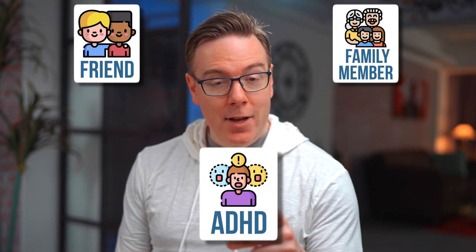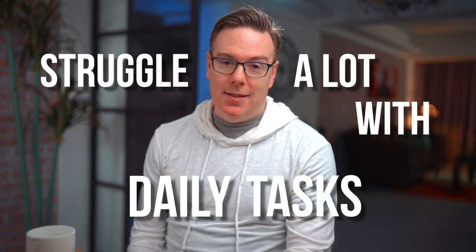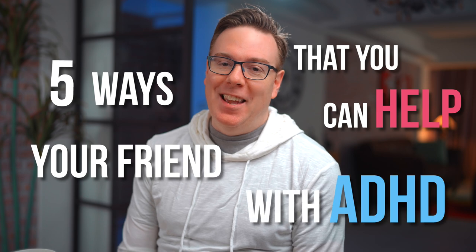Do you have a friend or family member who has ADHD? If they're anything like me, they probably struggle a lot with daily tasks, but the good news is you can help them. If you're interested in learning how, this video is for you, because I'm going to share with you five ways that you can help your friend with ADHD.